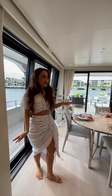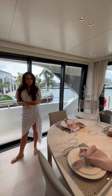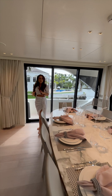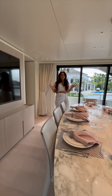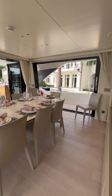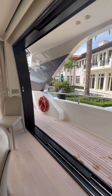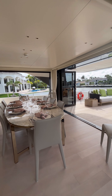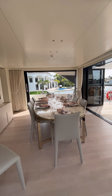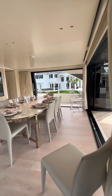Here we have the upstairs dining area, which can seat up to 10 comfortably. What's so great about this room is that it's convertible — both sides open into pockets, and so does the door in front, creating a seamless open-air dining area. If the wind or weather doesn't cooperate, we can close it for a nice intimate setting. Now we're heading outside.